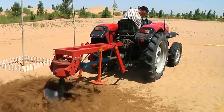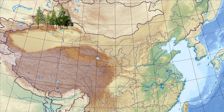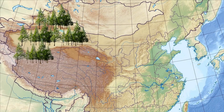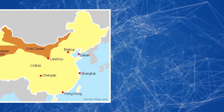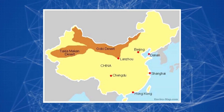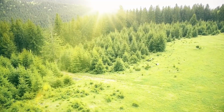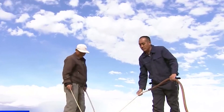If everything continues to work according to the government's plan, then by 2050 the forest area of China will increase from 5% to 15% of the total territory of the country. The main deserts of China are located in the North, Northeast, and Northwestern regions, where the government has decided to create green belts to protect against dry areas. This program is designed to protect the country.